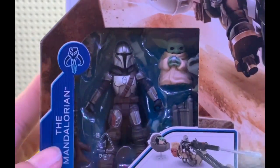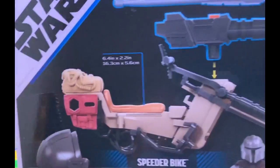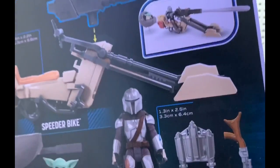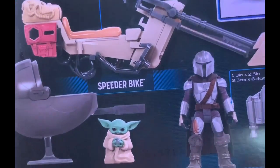We get the Mandalorian here, we also get the Child. What's really appealing about this set is you get a pod for the Child, you get a nice cruiser, you get a rocket launcher with a missile, you get some weapons, you get a backpack, you get some guys — let's go.